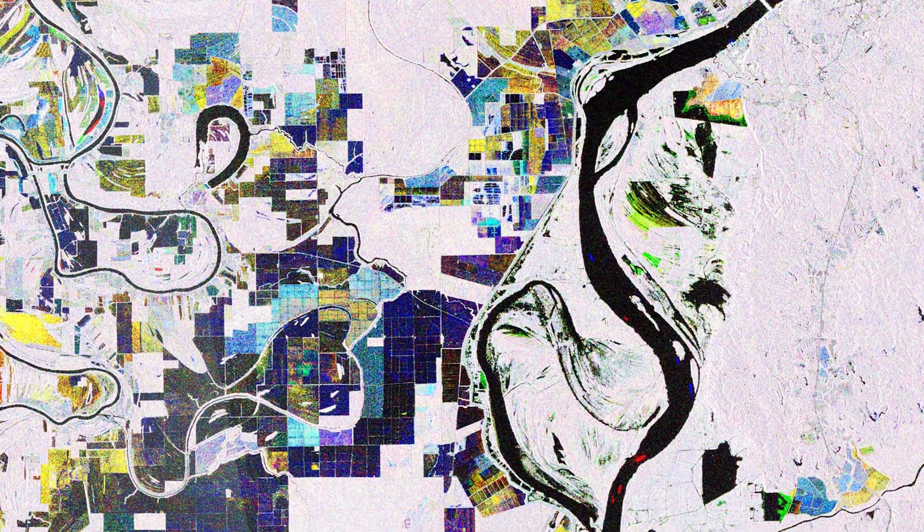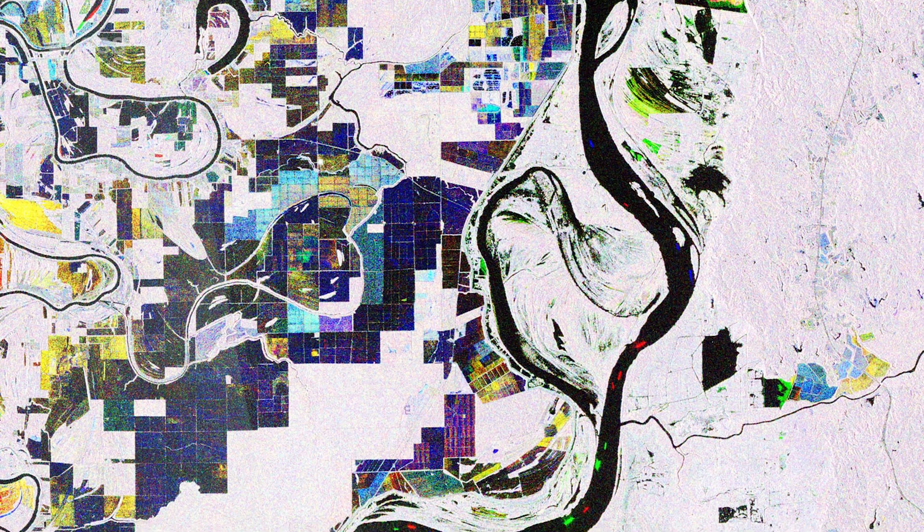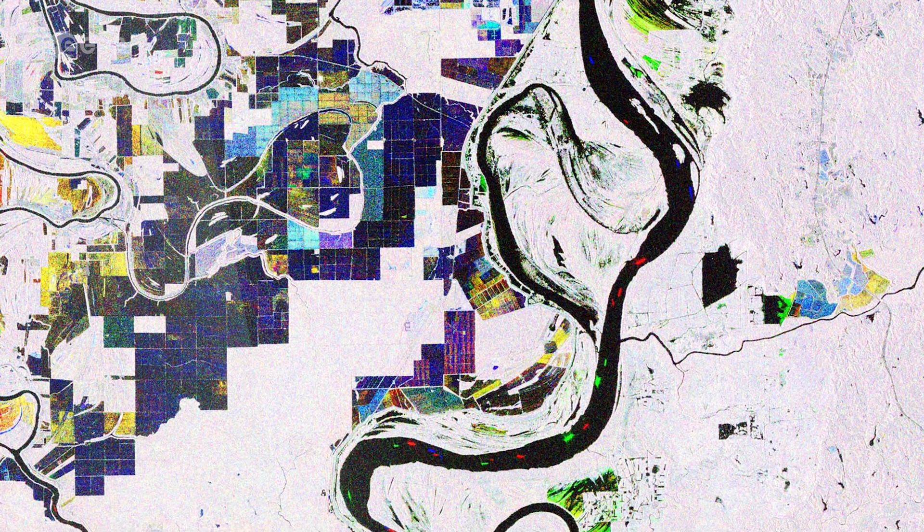The Mississippi is a classic example of a meandering alluvial river, with its loops and curls along its path leaving behind meander scars, cut-offs, and freestanding oxbow lakes.